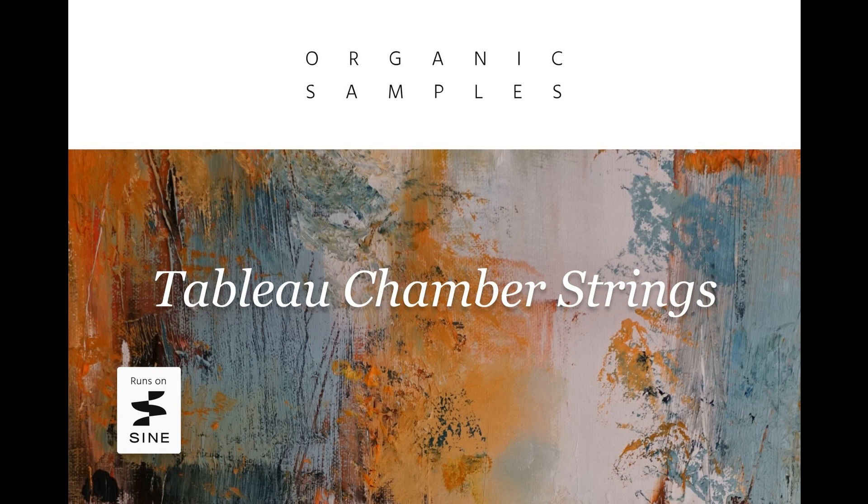Orchestral Tools announces Tableau Chamber Strings, full string sections with an expressive sound tableau. Welcome to Music Gears, where we bring you the latest info on new music instruments, software, and other gear from around the world. Orchestral Tools has announced the release of Tableau Chamber Strings, a new sample library that gives composers and producers instant access to meticulously captured, unprocessed string sounds for films, games, and contemporary music productions.